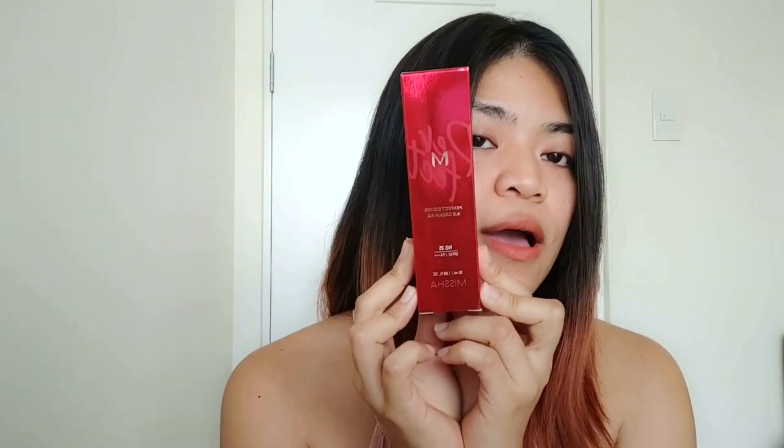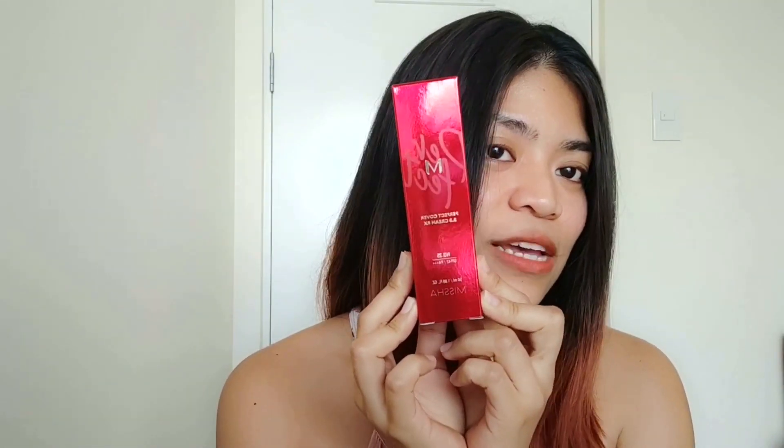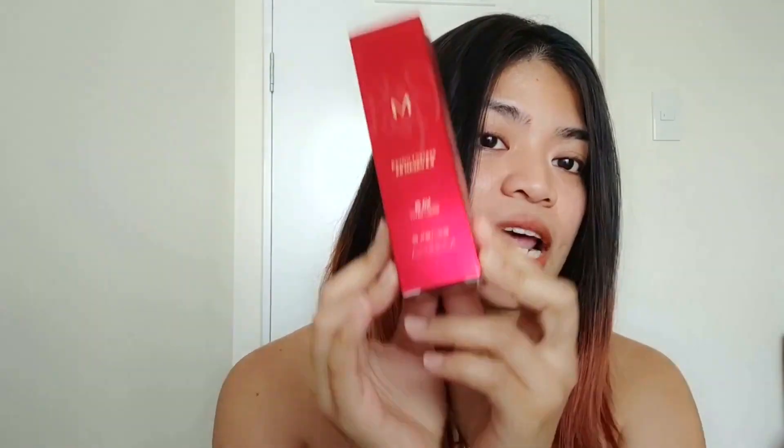I'm making this review because I bought shade number 25 and I'm going to test it out since I've never used number 25 before. I'm going to put it on my skin today to see if it's actually the right shade for me.